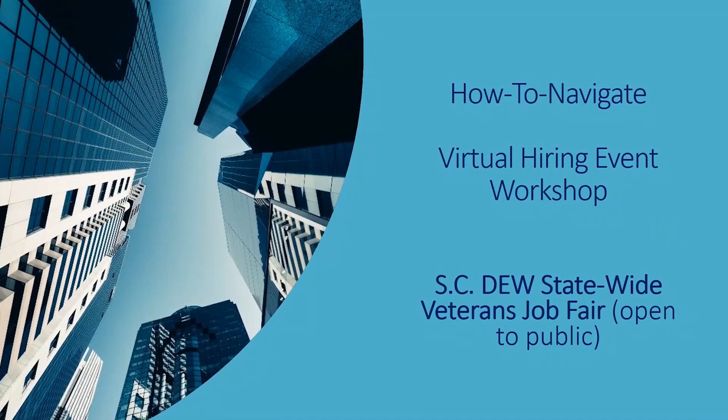Hello. Today's workshop is on how to navigate a virtual hiring event.